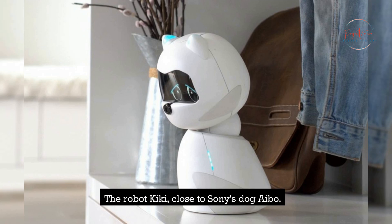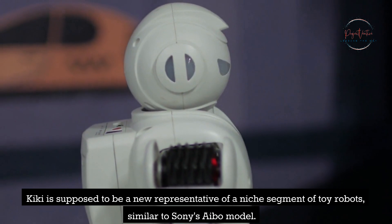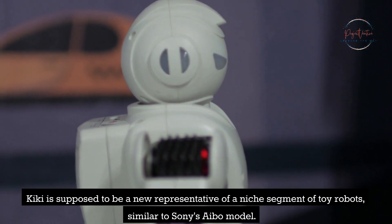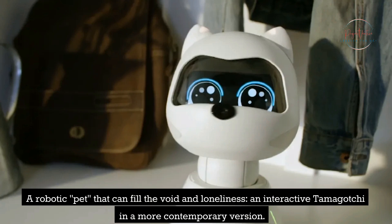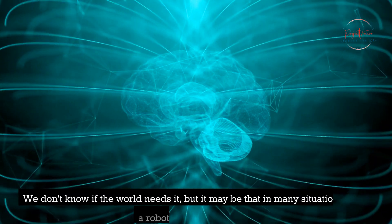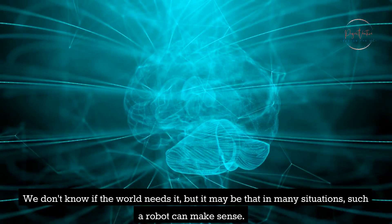The Robot Kiki, close to Sony's Dog Aibo. Kiki is supposed to be a new representative of a niche segment of toy robots, similar to Sony's Aibo model — a robotic pet that can fill the void and loneliness, an interactive Tamagotchi in a more contemporary version. We don't know if the world needs it, but it may be that in many situations such a robot can make sense.